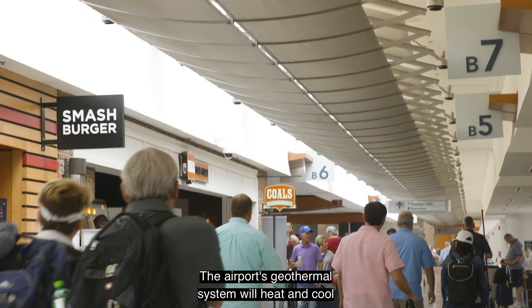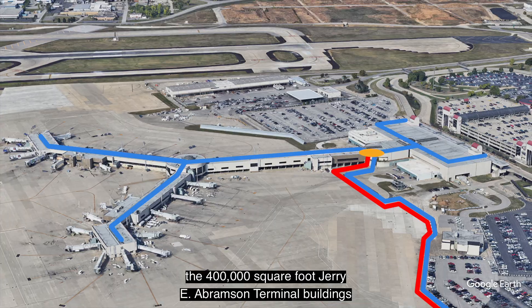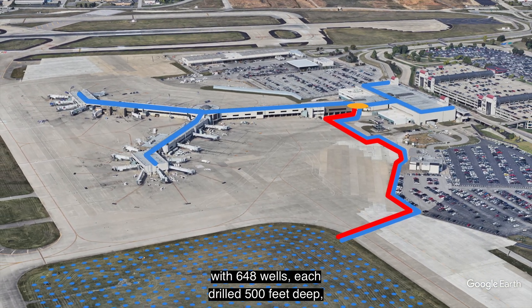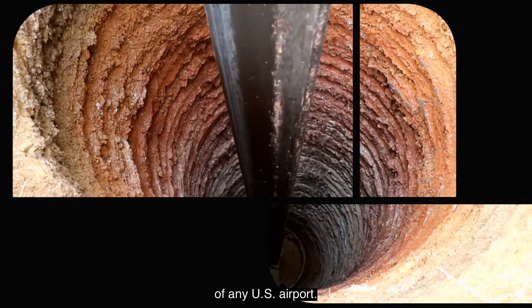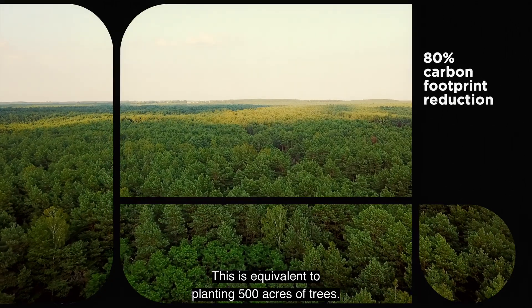The airport's geothermal system will heat and cool the 400,000 square foot Jerry E. Abramson terminal buildings with 648 wells, each drilled 500 feet deep, making this the largest geothermal project of any U.S. airport. This is equivalent to planting 500 acres of trees.